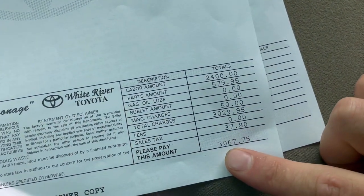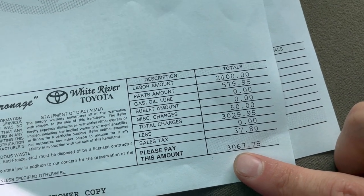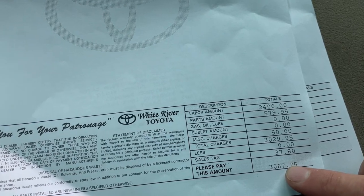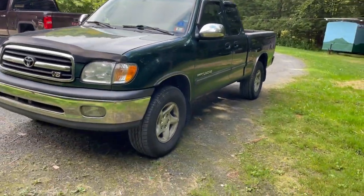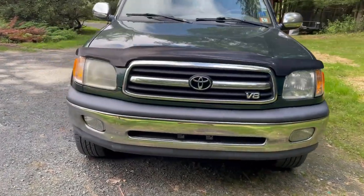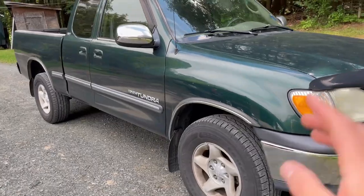Now let's show you the price: $3,067.75. That's quadruple what the original quote was. So all that extra labor, and some of the price was replacing the alternator because it was seized, and some of the bolts required a bunch of extraction and whatnot.